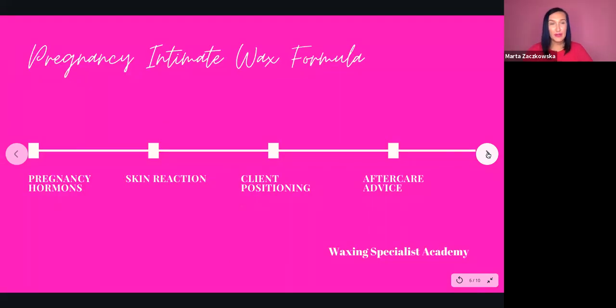On the screen I've prepared a line with very important things: the Pregnancy Intimate Wax Formula. People ask what is the difference between a normal intimate wax and pregnancy wax. Number one: you need to look at pregnancy hormones. You need to acknowledge that during pregnancy, during the three trimesters, there are hormones influencing the skin, the hair growth, the body, and also the mood of your clients, and you need to take this into consideration.